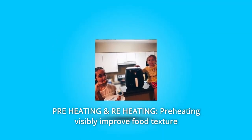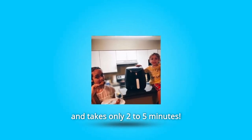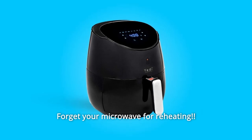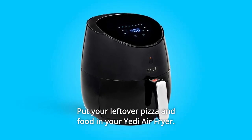Number 6: Preheating and Reheating. Preheating visibly improves food texture and takes only 2–5 minutes, which certainly beats the time-consuming preheating of traditional ovens. Forget your microwave for reheating — put your leftover pizza and food in your Yeti air fryer.